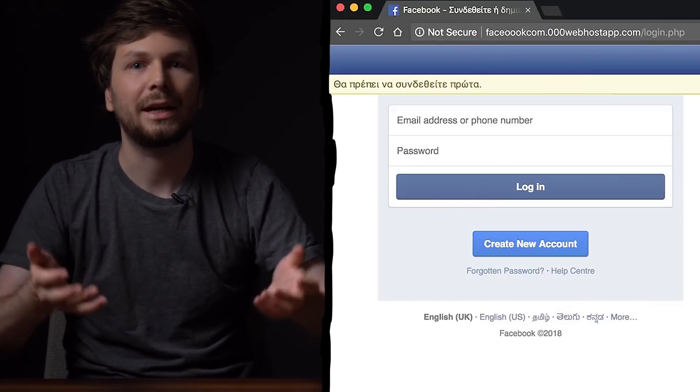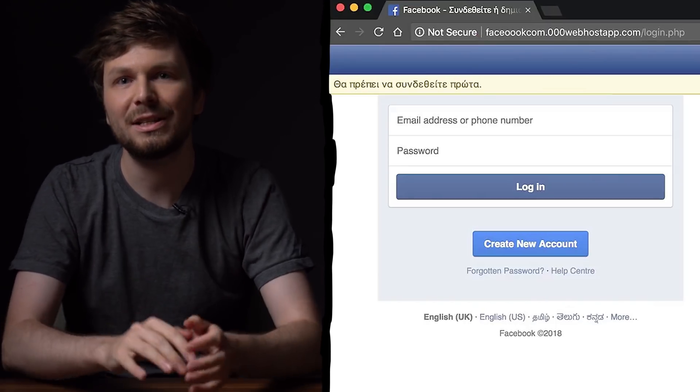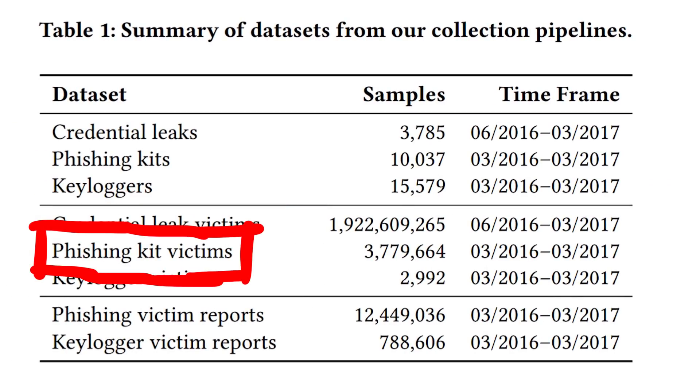Every beginner web developer can do that within the first week of learning programming. It's very simple, but extremely effective. Besides reusing the same password on different websites, phishing is the main risk of getting your account hacked.